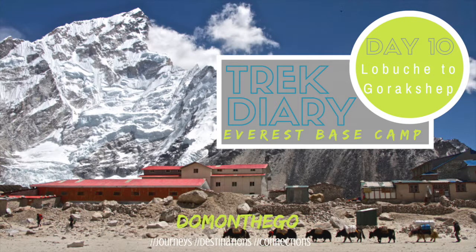We're kicking off day 10 of our trek to Everest Base Camp. We're leaving La Buche and heading a couple hours up into the Khumbu Valley to Gorekshep.